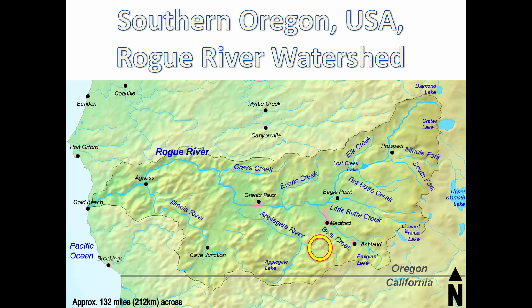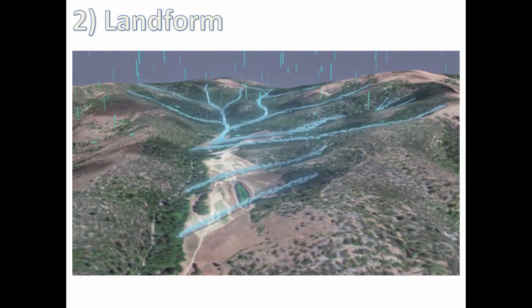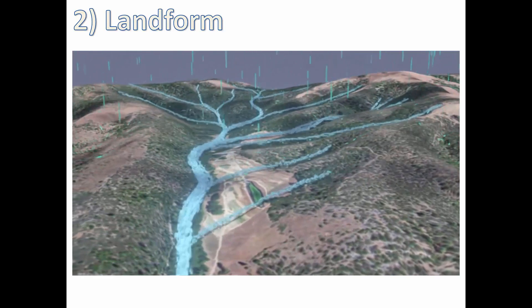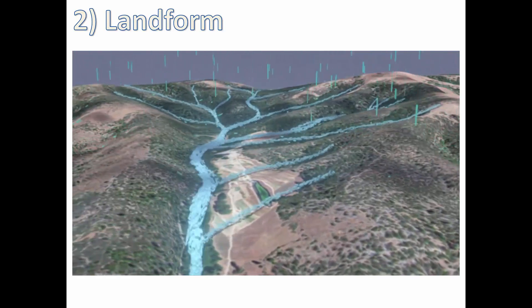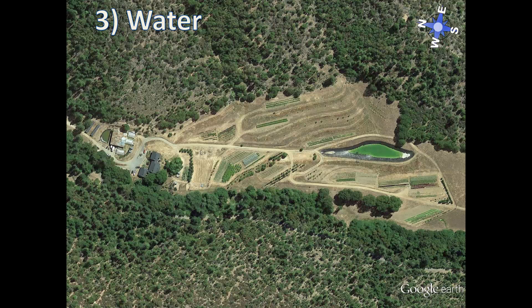Next on the scale is landform. The landform of this farm is a south-facing valley with a watershed of approximately 600 acres or 250 hectares. Next on the scale of landscape permanence is water, and this is the first place where we can impose our own will on the landscape and design for the water flow to meet our needs.